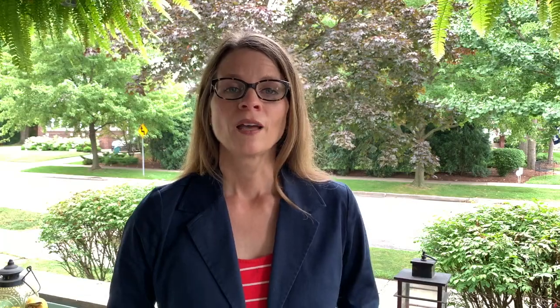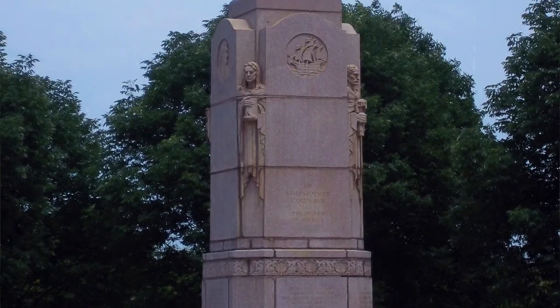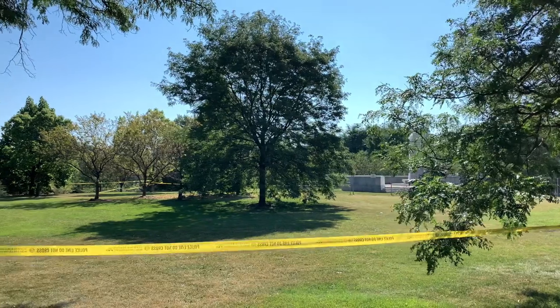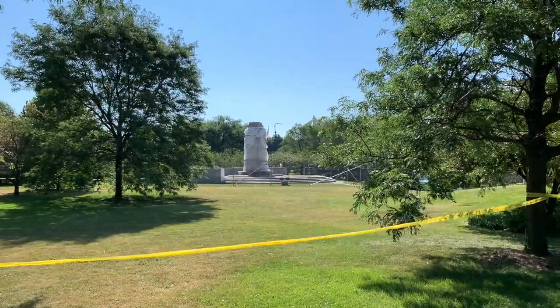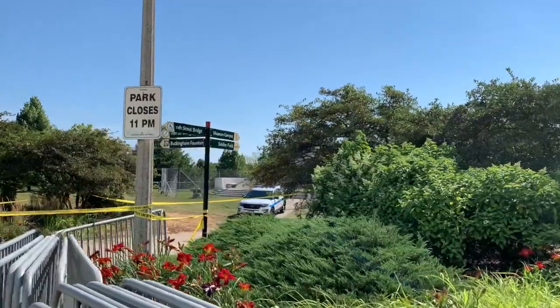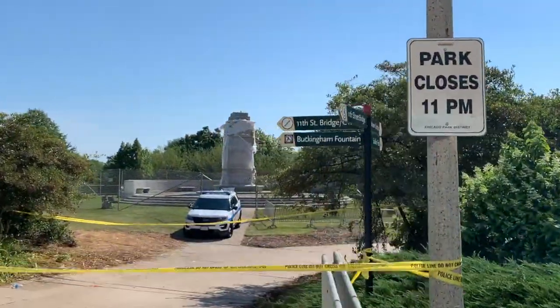The second statue recently removed in Chicago is much larger than the one in Arrigo Park. This 33-foot bronze statue that stood in Grant Park was created to commemorate the city's next World's Fair, the Century of Progress, held in 1933 and 1934. This footage from ABC shows us its removal. And here is what the space looks like now — yellow police tape is evident, as are temporary fencing and policemen presumably keeping watch over the area.